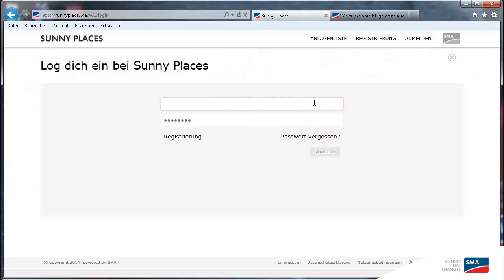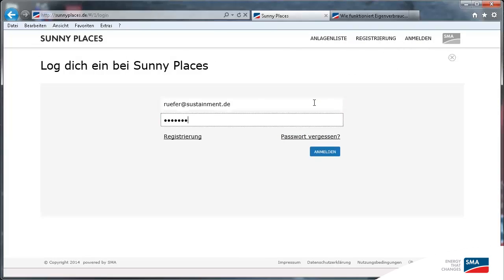First, let's login. If you don't have your login information yet, you may want to watch our registration video first.